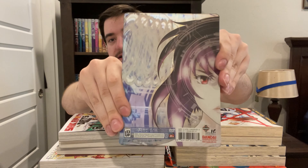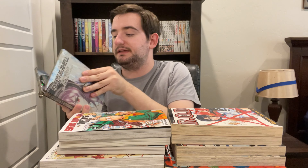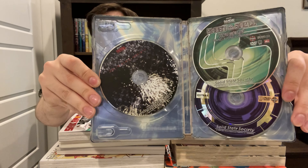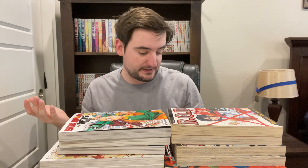This one comes in a steelbook. It is an older steelbook, and I got all these on eBay. This one is particularly cool — it's got the movie, the soundtrack, and the extras, which is pretty awesome. I was not expecting it to come with the soundtrack. And it's Yoko Kanno. So I see this as an absolute win, because Yoko Kanno is amazing and I love her.